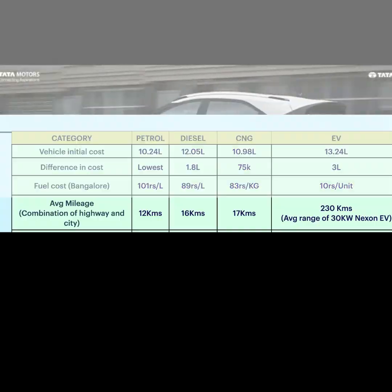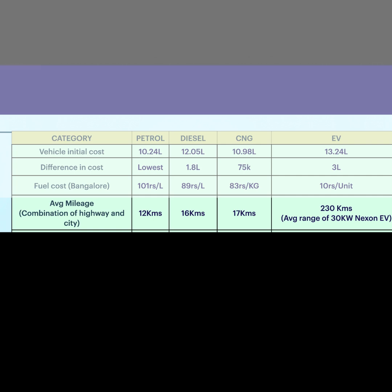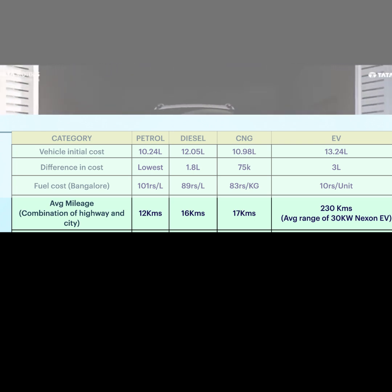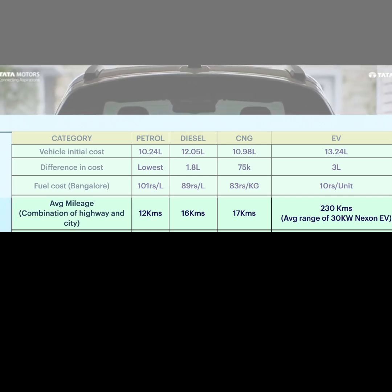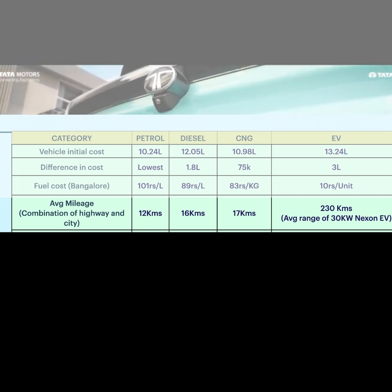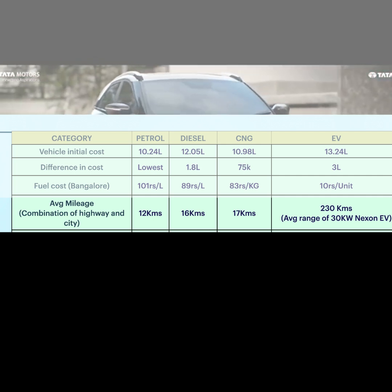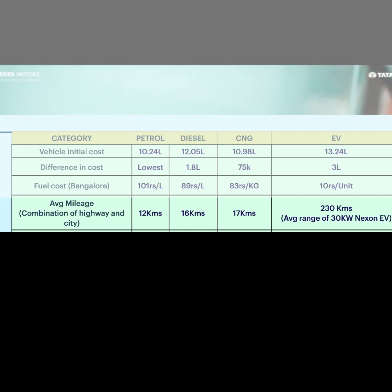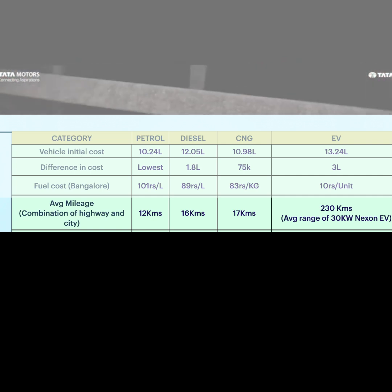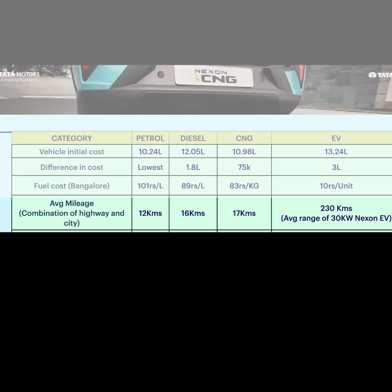Next is mileage. The mileage figures are based on real customer averages for city driving. The average of Nexon petrol is 12 km per litre. Diesel is about 16-17 km per litre. And EV gives around 20 km per charge.